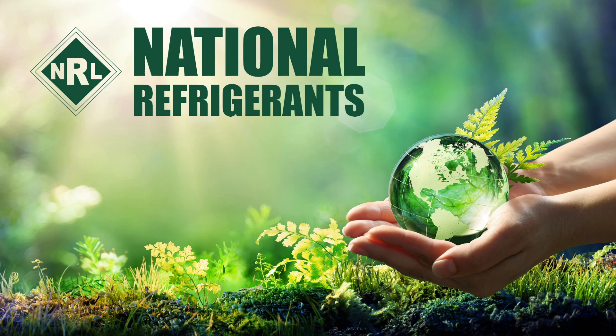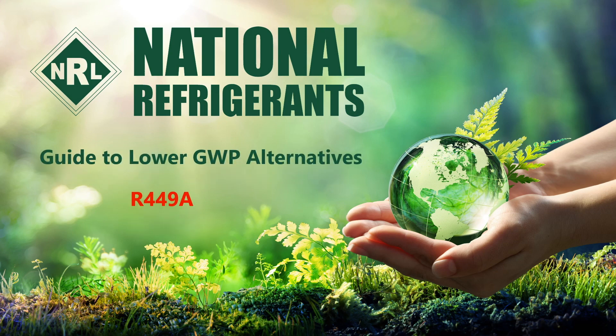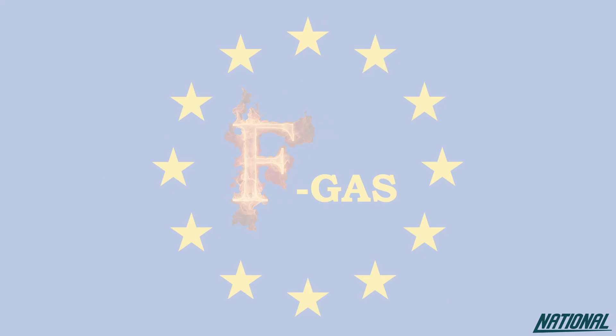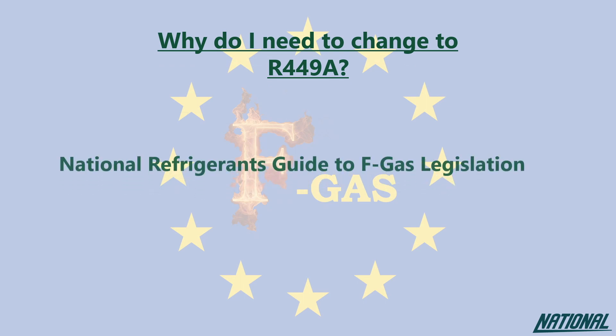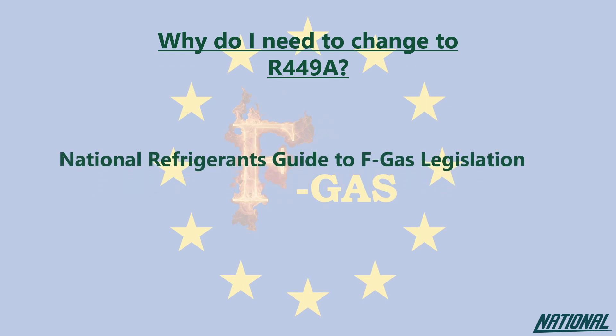Hi, I'm Simon Ravenscroft at National Refrigerants, and I'd like to welcome you to this short guide on the refrigerant R449A. If you're wondering why you even need to think about changing refrigerants, please check out our National Refrigerants Guide to FGAS Legislation. This guide will simply help you to understand the impact of the products we used to use, the ones we currently use, and why our future depends on changing again to even better products.